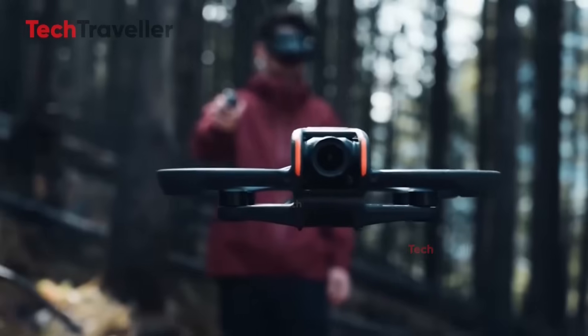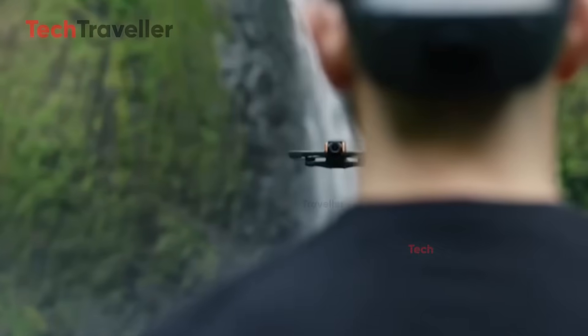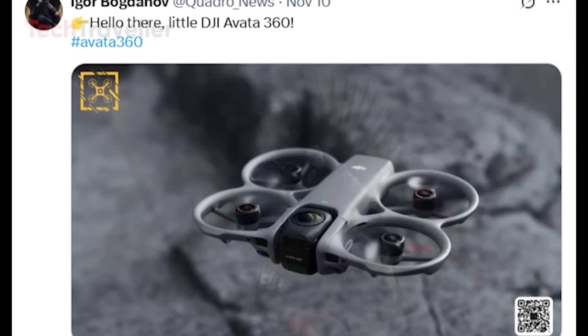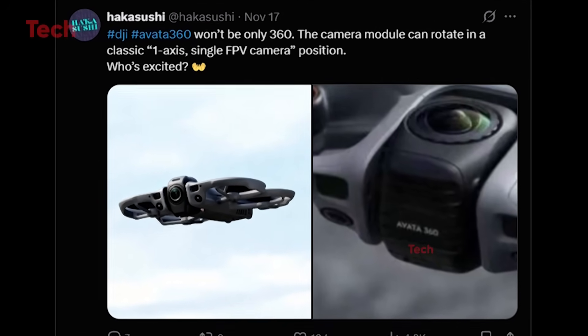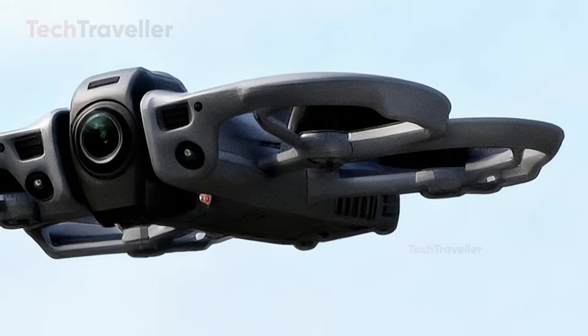The Avata 360 won't be for beginners. Editing 360 footage takes time and a powerful computer, and FPV flying always comes with a learning curve. But if the leaks are accurate, this could be DJI's most innovative drone to date — a new category of flying camera that blends immersion, creativity, and high-speed FPV in a single machine.